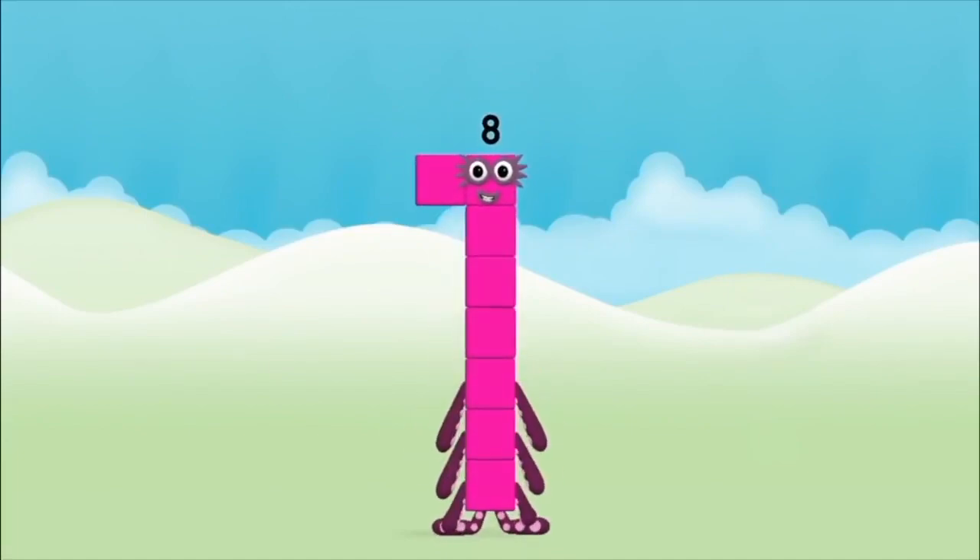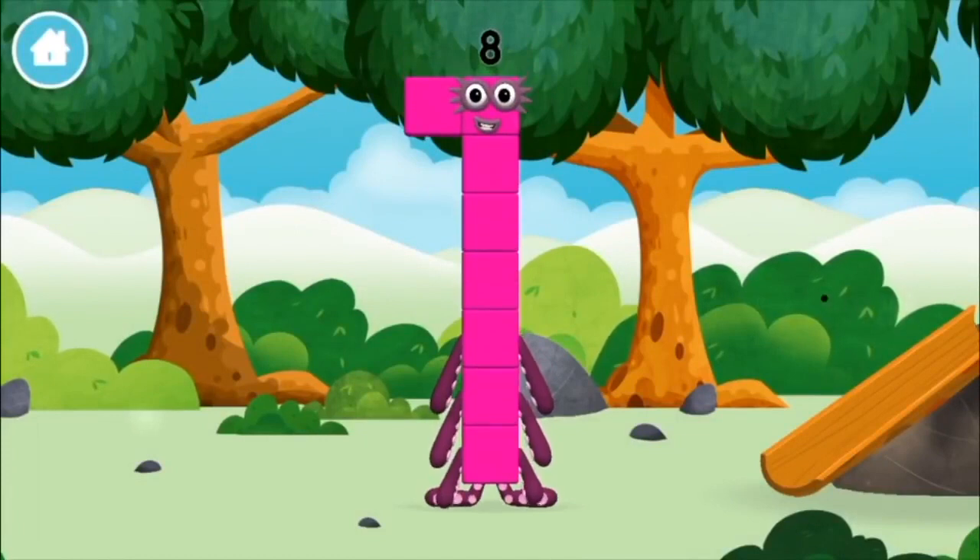Amazing! You made number block eight! You made a new number block!